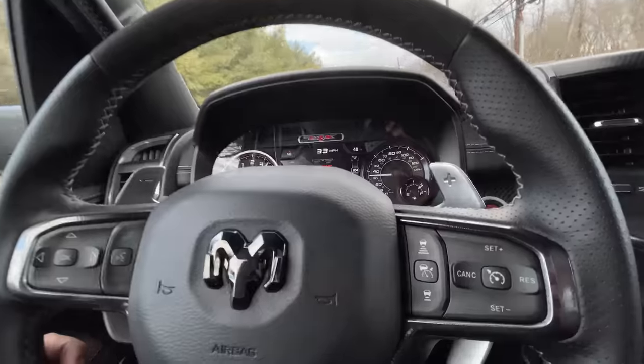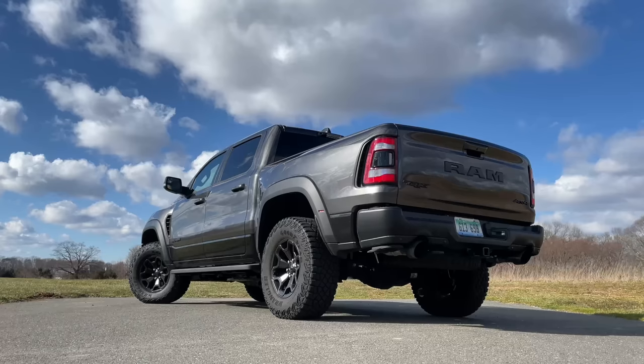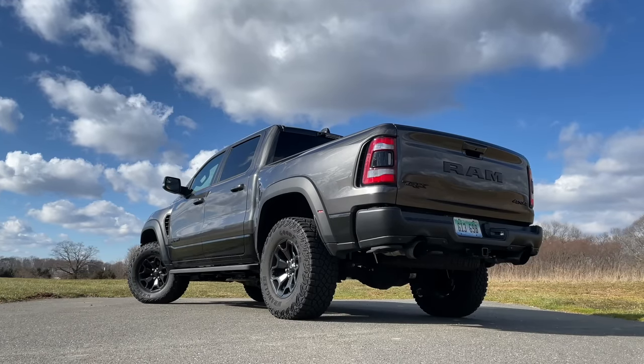The only proper way I can think of introducing the vehicle I'm testing today is by letting you hear the sounds of it. My name is Omar and today I'm test driving the 2021 Ram TRX, and it's absolutely amazing.